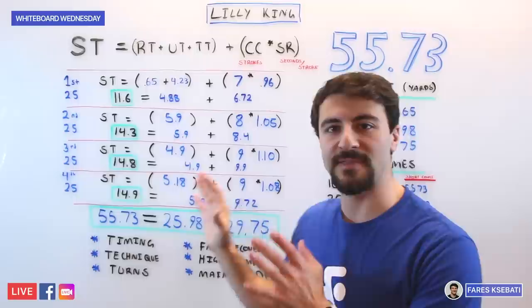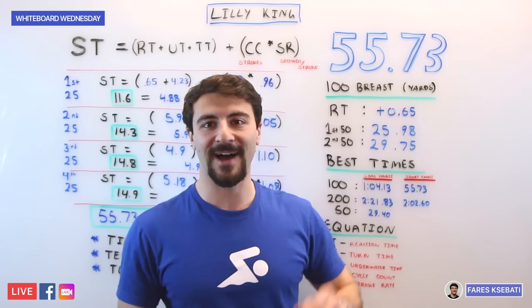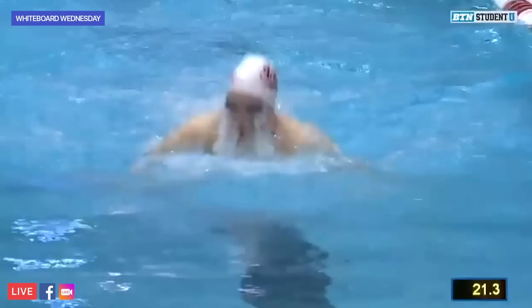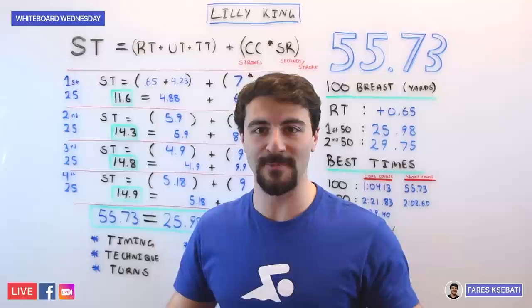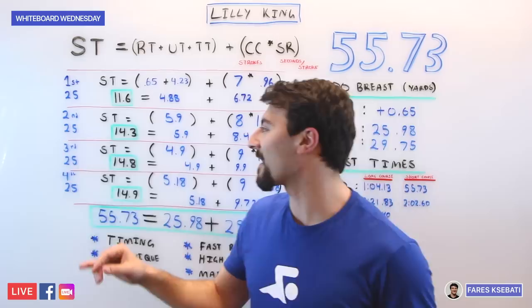For context, these numbers are based on her 55.8 swim at the Big Ten Championships one month before going the 55.7 — they're about the same. On the second 25, she was just over 14 seconds, with 5.9 seconds from the touch to the turn underwater, taking eight strokes at a slightly slower 1.05 tempo. Her first 50 combined for a 25.98 — faster than any other swimmer in the field went on the 200 medley relay with a relay start. Lilly King split a 25.6 on that relay with just a 0.2 reaction time for comparison.